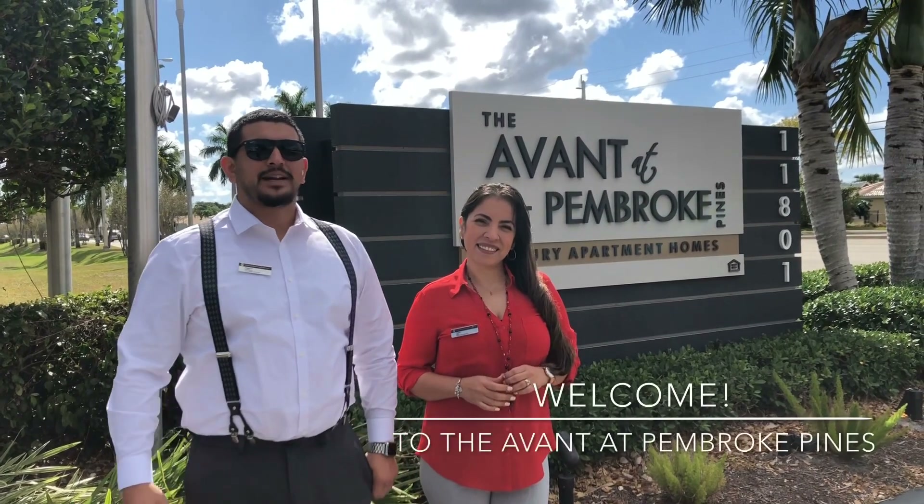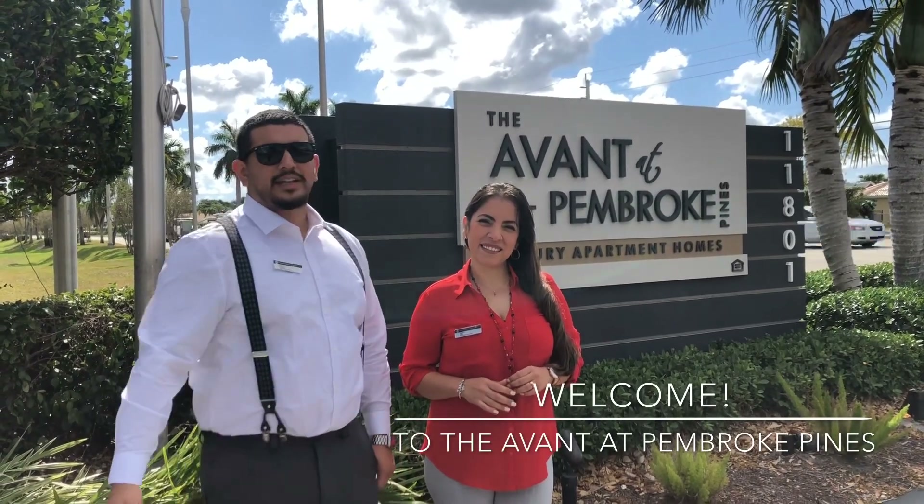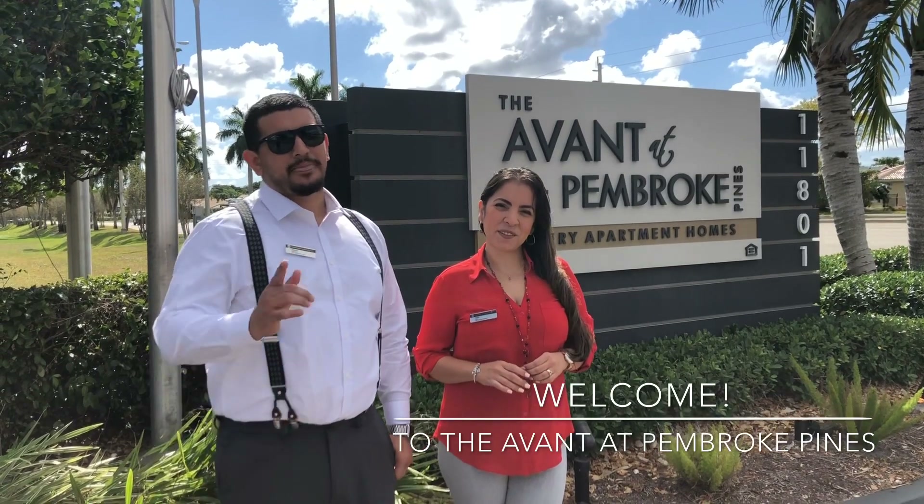Hi and welcome to the Havana Pembroke Pines. My name is Edgar, this is Laura. We're going to take a tour of the property today and hopefully find you a new home.